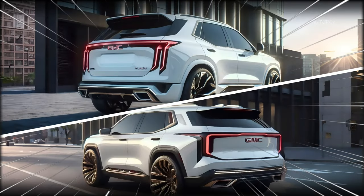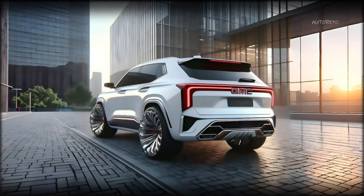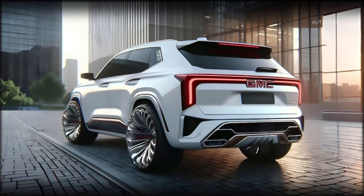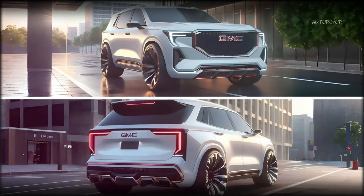Moving on to the rear of the vehicle, we have also made some changes to make it more attractive and distinctive. We have added a wide and horizontal LED taillight that spans across the tailgate, a large and sporty spoiler, a hidden and integrated exhaust system, and a chrome trim that adds some contrast and elegance. We think this rear end complements the front end very well and makes the Yukon look more balanced and harmonious.